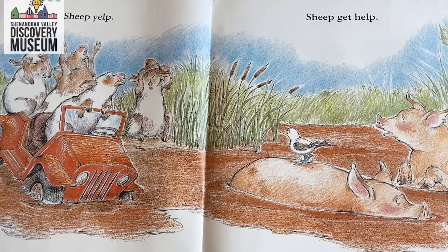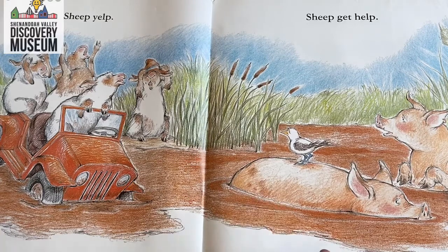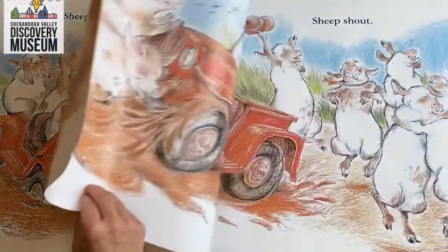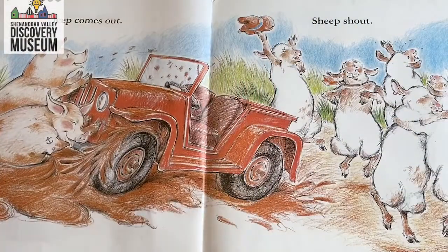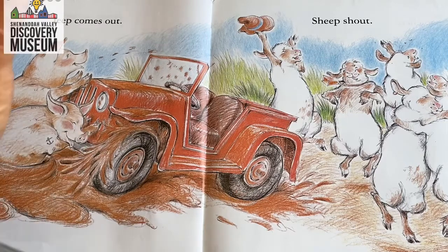Who's giving the sheep help? I bet they're going to get help from the pigs. Jeep comes out. Sheep shout. So what did the pigs do to move the Jeep? They gave it a push — they're giving it a push or a shove and they're pushing the Jeep out of the mud, pushing it away from them and towards the sheep.